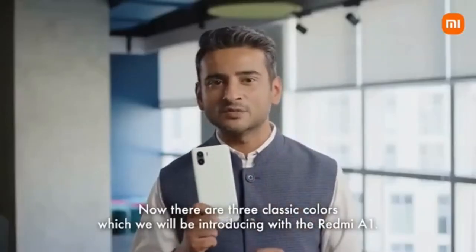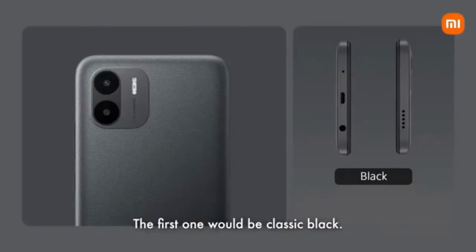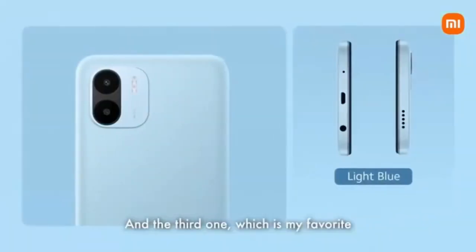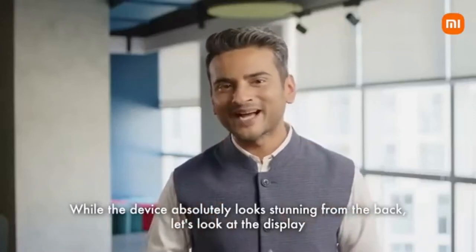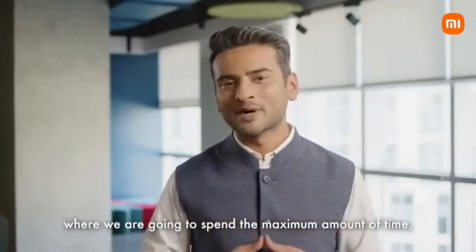There are three classic colors which we will be introducing with the Redmi A1. The first one is classic black, the second one is light green, and the third one — which is my favorite — is the light blue. While the device absolutely looks stunning from the back, let's look at the display where we are going to spend the maximum amount of time.